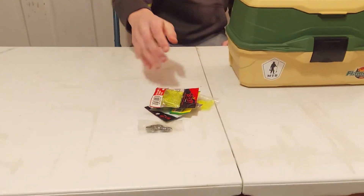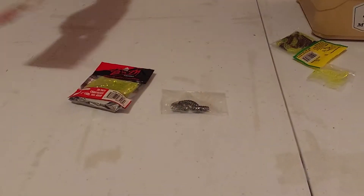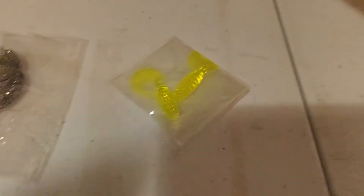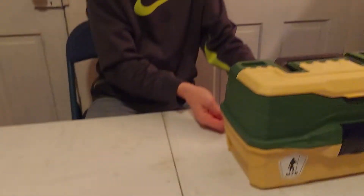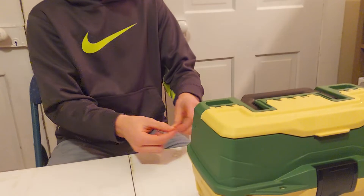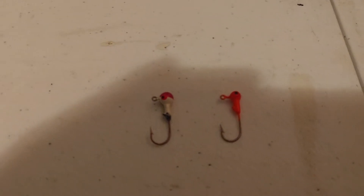First up, curly tail grubs. We've got the B&M, white and chartreuse. We've got the small grubs, between like one and one and a half inches, and we've got the cream tri-colored grubs. I'm going to show you the weights I would use for grubs. Jig heads: 1/32nd ounce, 1/16th ounce, and 1/8th ounce.